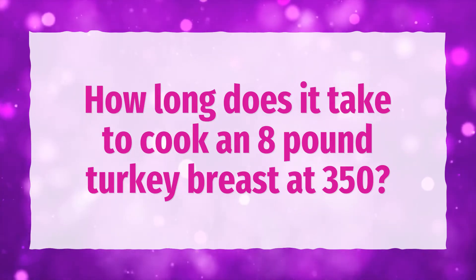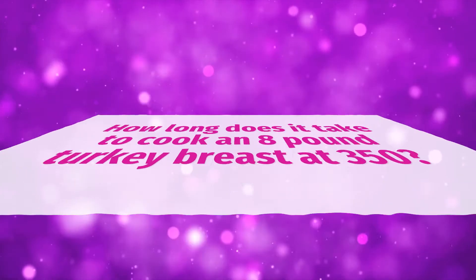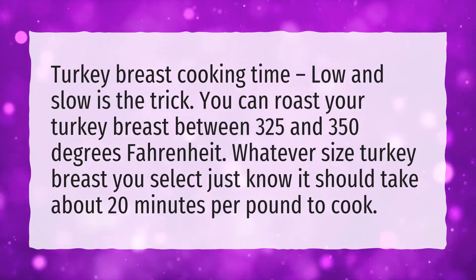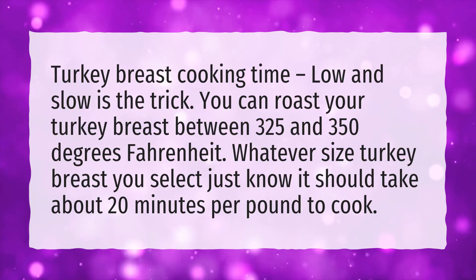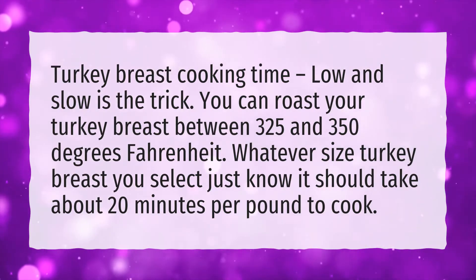How long does it take to cook an 8-pound turkey breast at 350°F? Turkey breast cooking time — low and slow is the trick. You can roast your turkey breast between 325 and 350 degrees Fahrenheit. Whatever size turkey breast you select, just know it should take about 20 minutes per pound to cook.